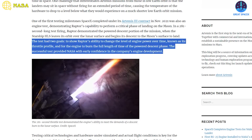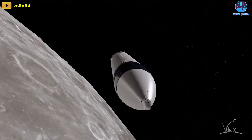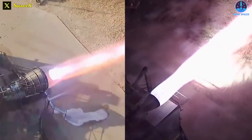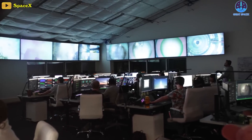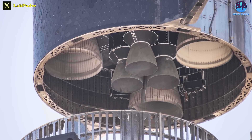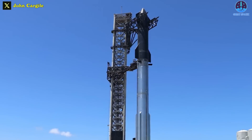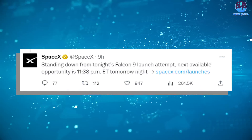The successful outcome of this test bolstered NASA's confidence in SpaceX's engine development efforts. Testing critical technologies and hardware under simulated and actual flight conditions plays a pivotal role in advancing the development of Artemis moon landers. These tests offer early validation of systems required to safely transport astronauts to and from the lunar surface. SpaceX's Raptor engines are slated for their next challenge during the company's second integrated flight test of the Starship and Super Heavy launch system, which will hold significance for the entire US space industry.